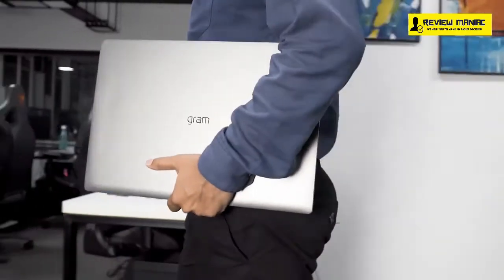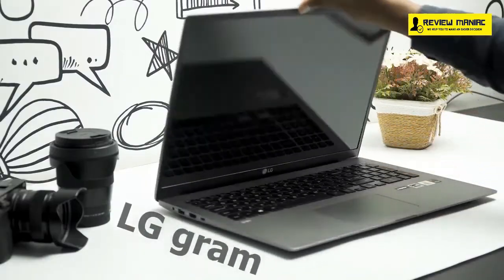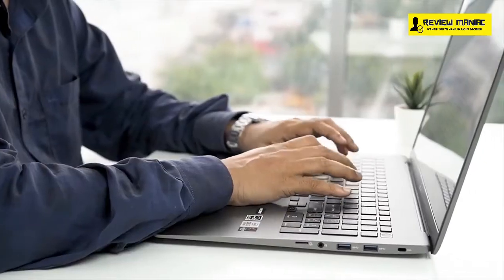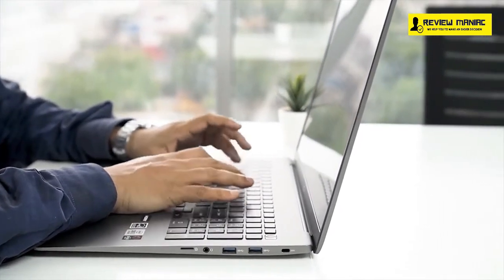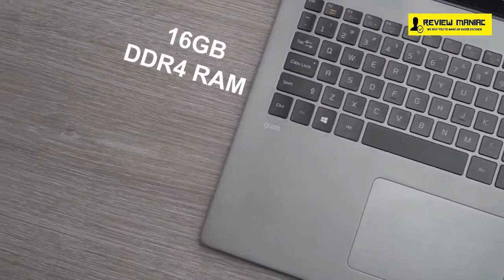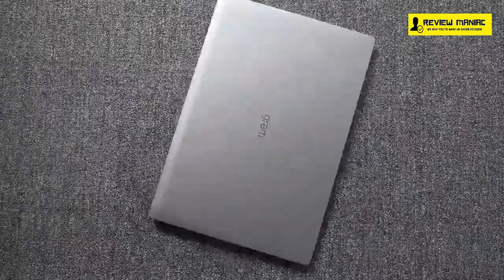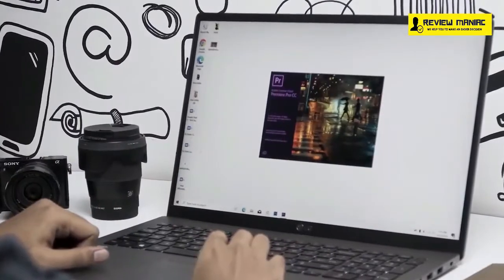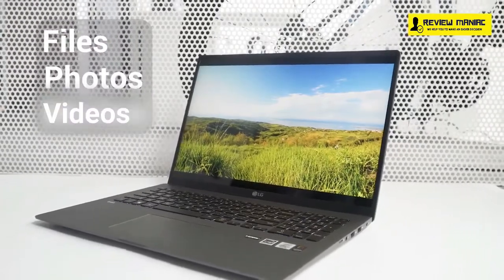Starting at number 5, we have the LG Gram 17, a big screen ultrabook that features a brilliant lightweight design built to increase your productivity and enhance your workflow. Equipped with an Intel Core i7 processor, 16GB DDR4 RAM, and 1TB M.2 SSD, this laptop will offer faster uploading and generous storage for all of your applications, project files, photos, and videos.